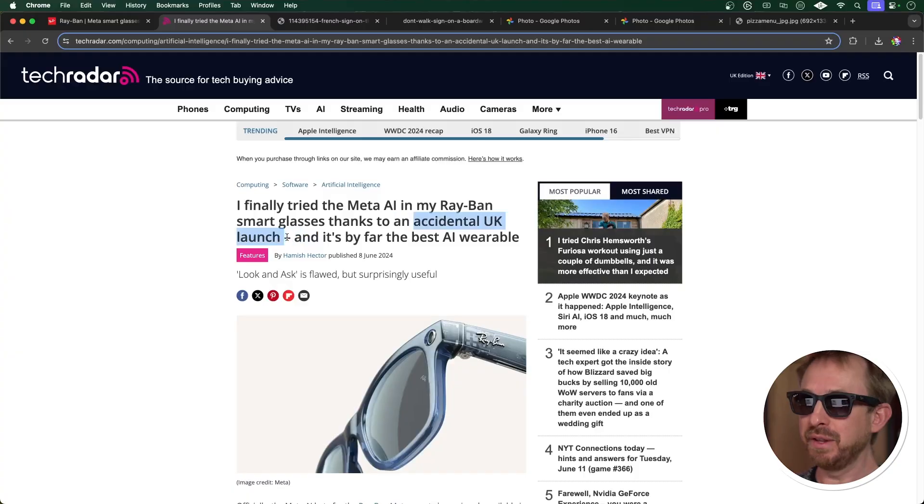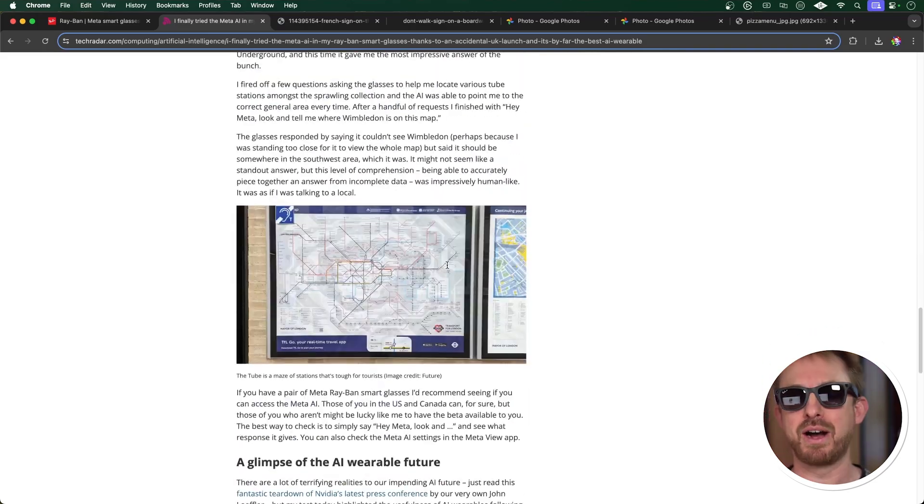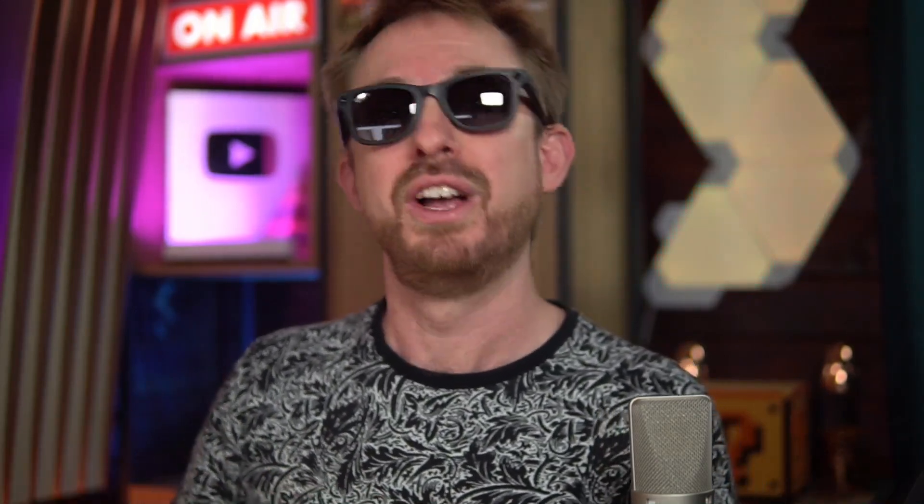Now finally, why am I wearing these Ray-Ban Meta smart glasses? I'm getting really excited about Meta AI here in the UK, although I didn't have it. Some reported accidental launches of this feature on forums, and even a Tech Radar article from this week by a UK journalist says they have it — but I don't. I started to get really annoyed by all the beautiful AI features I just can't use here, so I went to Grok from X and asked how to get Meta AI in the UK. It told me to try searching for an update, of which there were none.